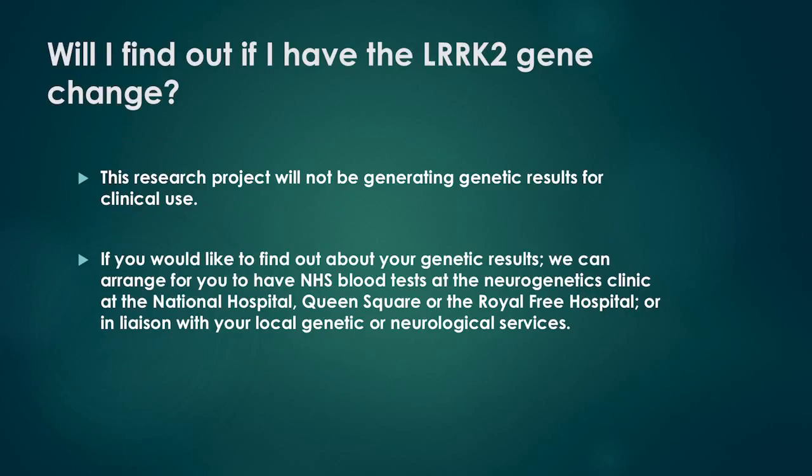Will I find out if I have the LARC2 gene change? This research project will not be generating genetic results for clinical use. If you would like to find out about your genetic results, we can arrange for you to have an NHS blood test at the Neurogenetics Clinic at the National Hospital, Queen Square, or the Royal Free Hospital, or in liaison with your local genetic or neurological services.